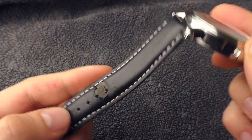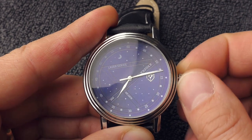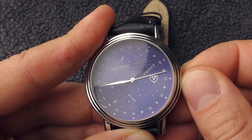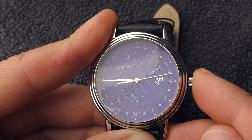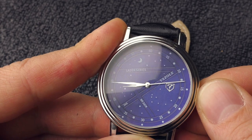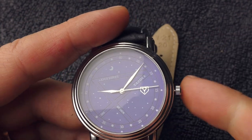Now let's see how the crown action is. It's a little bit sensitive, the minute hand is a little bit jerky — no surprise there. Let's see if it jumps when I push the crown in. Not too bad, actually not too bad. It's just very difficult to set correctly when it's so sensitive.